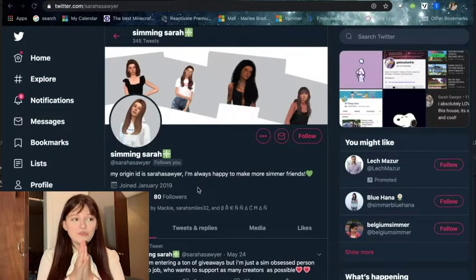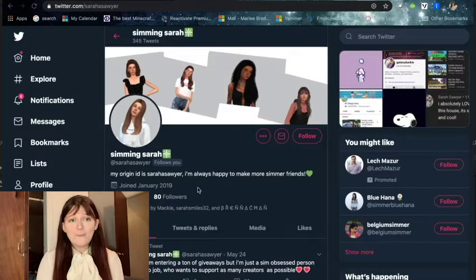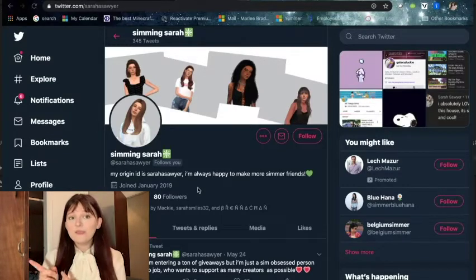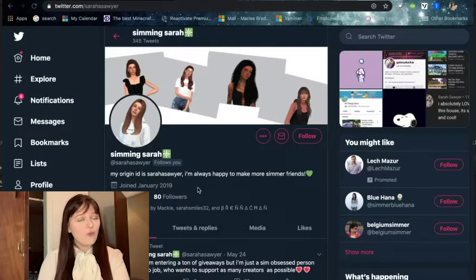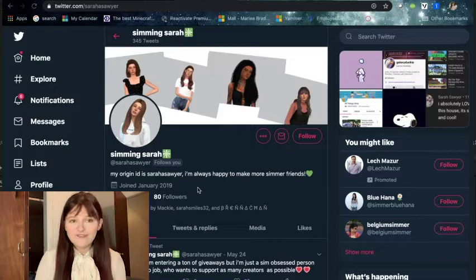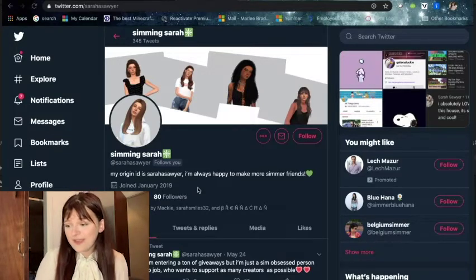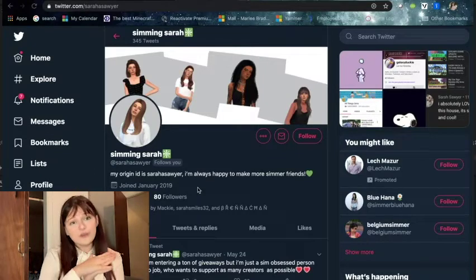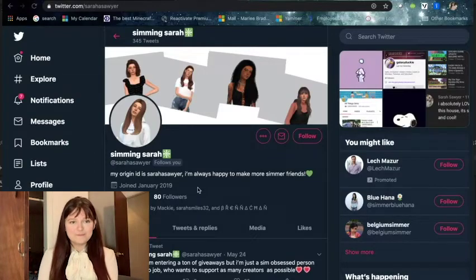Simming Sarah, congratulations — you have won Eco Lifestyle! I am so happy to be sharing this pack with you. I'm going to verify that you've subscribed to my YouTube channel and then get in contact to give you the Origin code. Thank you to everyone who entered. This went super well, so I'm thinking about starting a new giveaway and possibly giving another pack away next week. Let me know in the comments which pack you'd want to see. Thank you so much for your support — congratulations again to Simming Sarah, and I look forward to tomorrow's first let's play part for Eco Lifestyle!